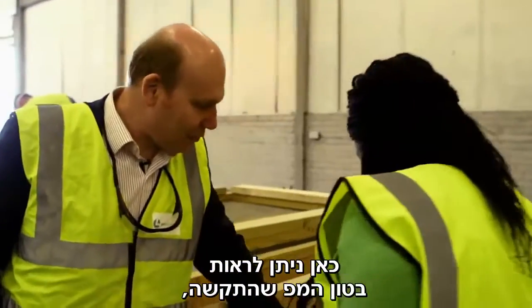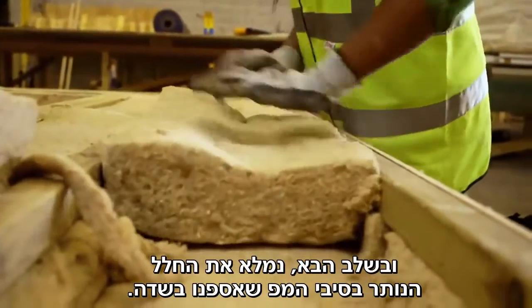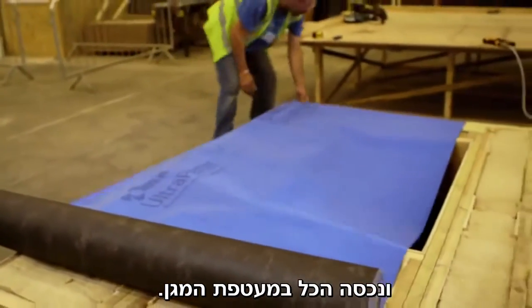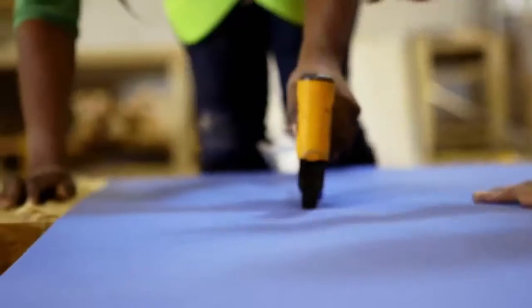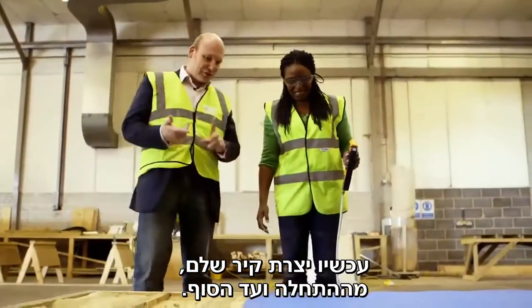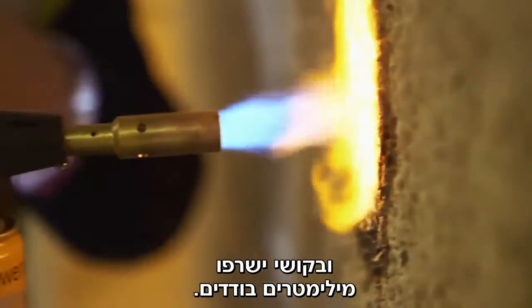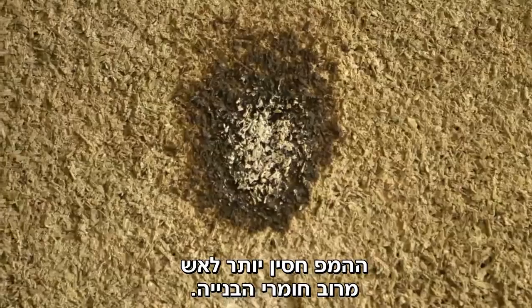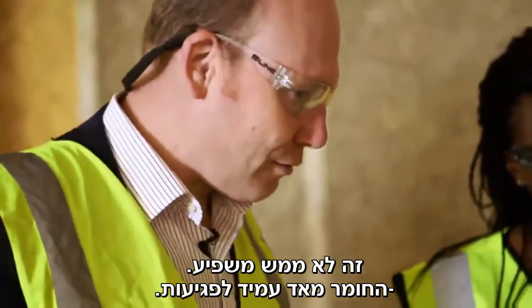Here we have a hempcrete panel that's gone hard. The next stage is to fill this remaining space with the hemp fibre — the same fibre that came from the plant in the field — and then it's ready to have its protective membrane over the surface. You could keep that blowtorch on there for a few hours and it would just burn a few millimetres. That's far more fire resistant than most building materials. It forms a very, very robust material.